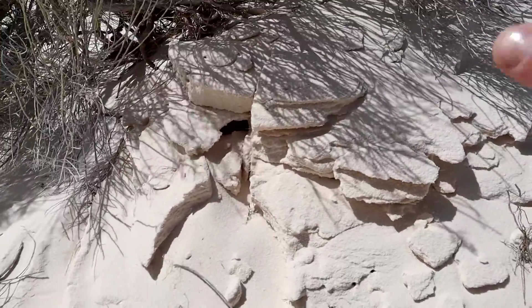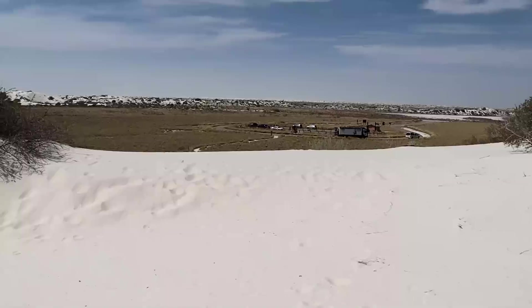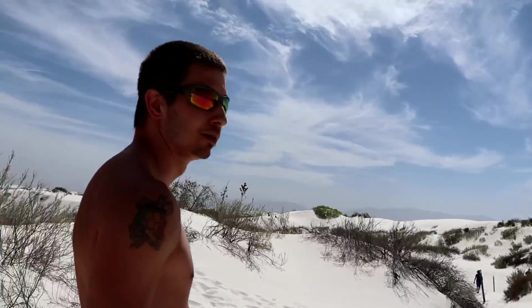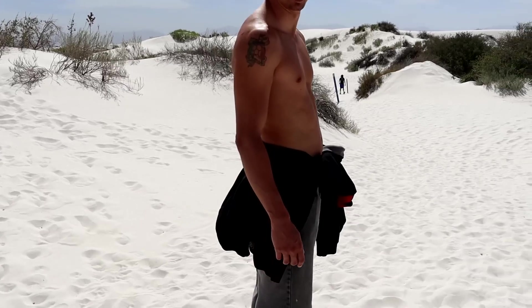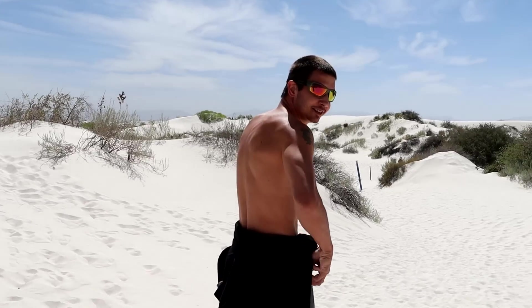Look at how the sand layered itself — that's wild, almost like limestone. We've almost made it back to the parking lot. Wait — when did you get naked? Why are your pants off? OnlyFans.com slash Francesco.